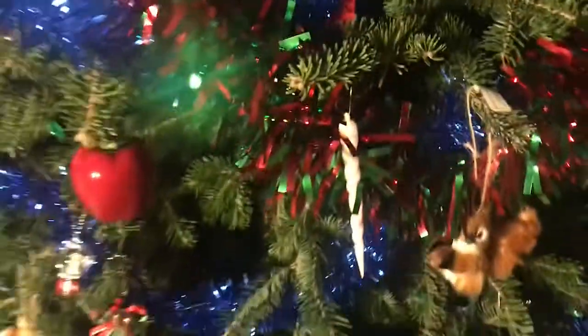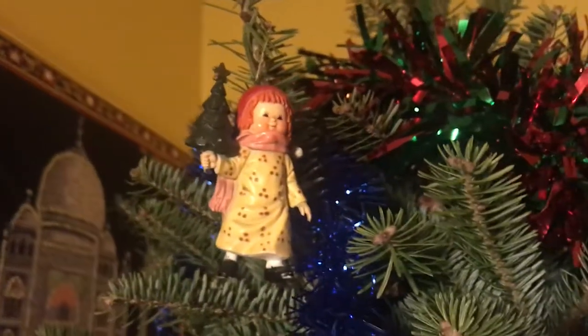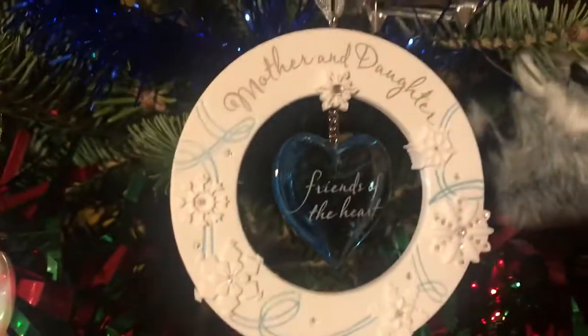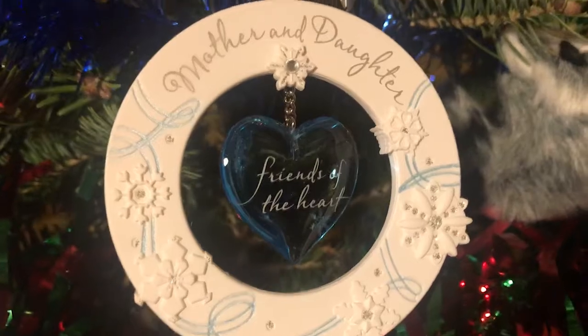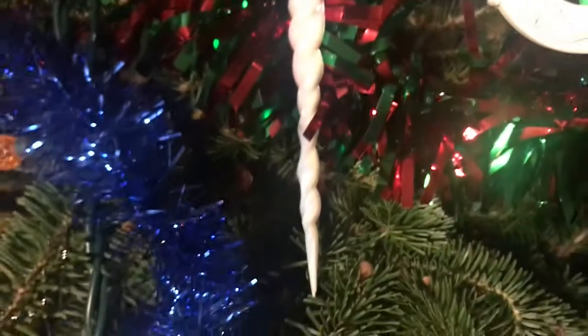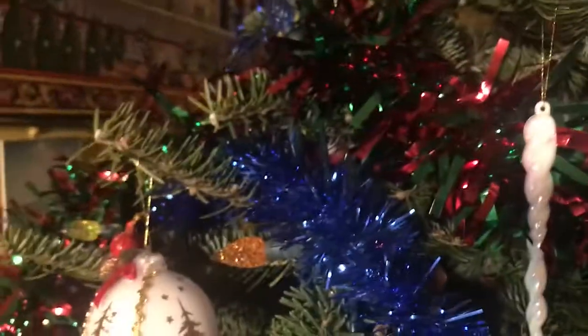This one is actually my mom's from when she was a little girl, so it holds a lot of sentimental value. And then a year ago my mom got me this one — 'Mother and Daughter, Friends of the Heart' — so I love that.